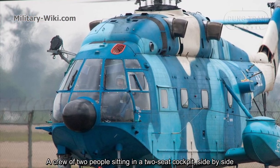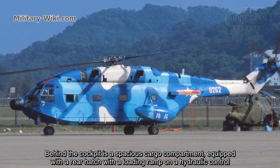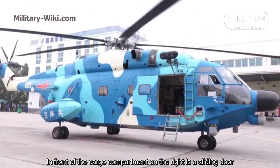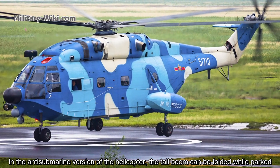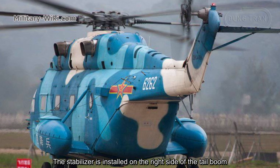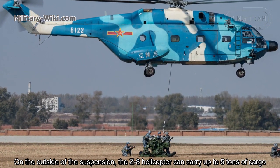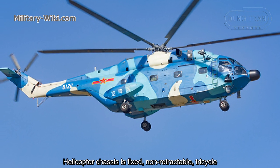A crew of two people sits in a side-by-side two-seat cockpit. Behind the cockpit is a spacious cargo compartment equipped with a rear hatch with a loading ramp on hydraulic controls. In front of the cargo compartment on the right is a sliding door. In the anti-submarine version of the helicopter, the tail boom can be folded while parked. The stabilizer is installed on the right side of the tail boom. On an external suspension, the Z8 helicopter can carry up to 5 tons of cargo. The helicopter chassis is a fixed, non-retractable tricycle.